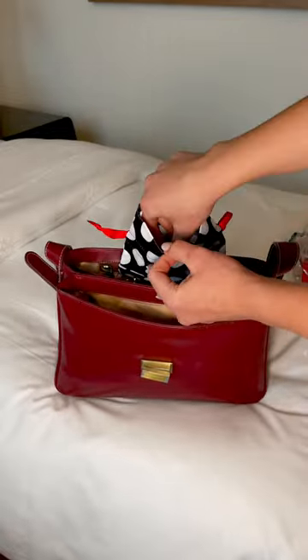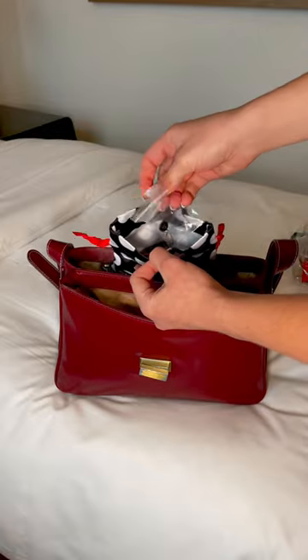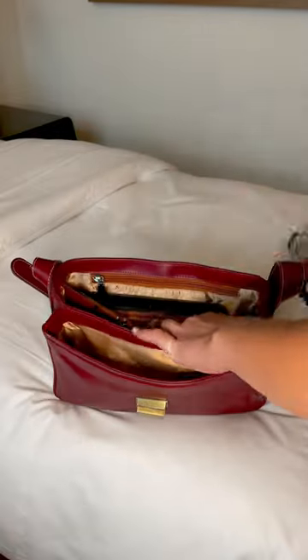Then smaller things in my little Sephora pouch — mostly just a bunch of buttons, including the Emirates ones. They always fall off our jackets.